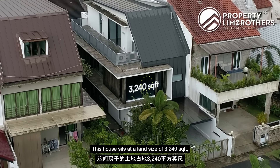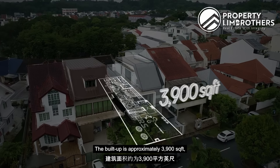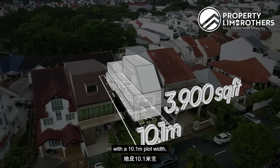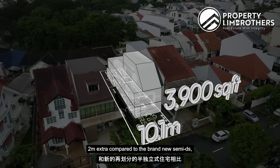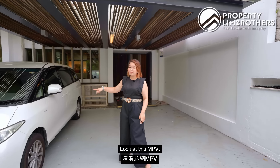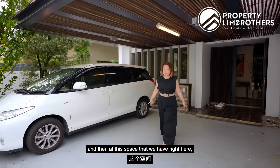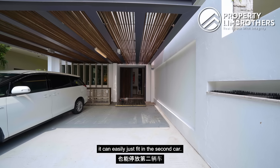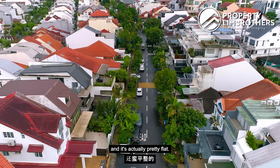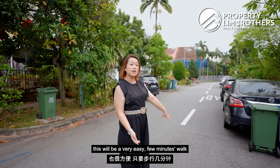This house sits at a land size of 3,240 square feet — a rectangular plot. The built-up is approximately 3,900 square feet with a 10.1 meter plot width, two meters extra compared to brand new semi-Ds subdivided at only eight meters. Look at this MPV — it can easily be tucked at this side, and at this space here it can easily fit a second car.